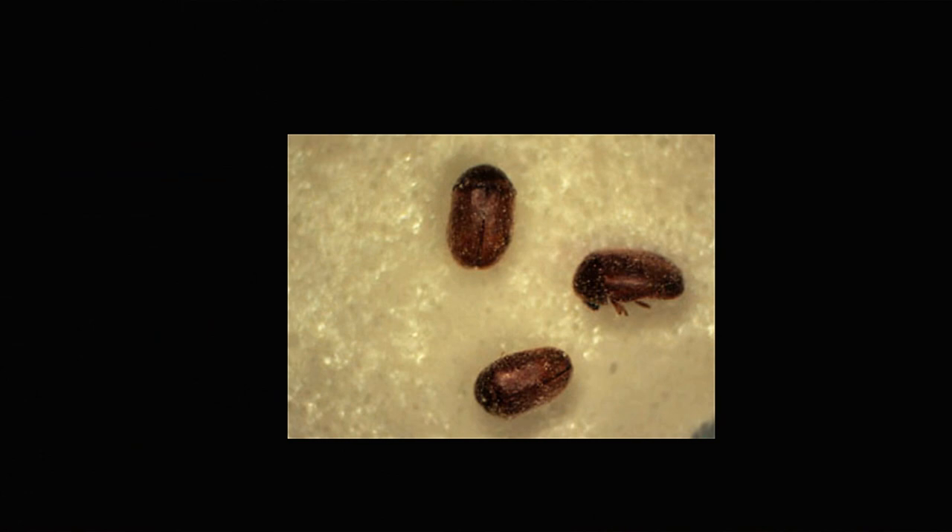Cigarette beetles and drugstore beetles are very tiny — actually the size of a sesame seed. Think about if you took a pencil and made a dot or a period at the end of a sentence; that could be the size of them. So it's something that we need to be looking for; we may not even know that we have them.